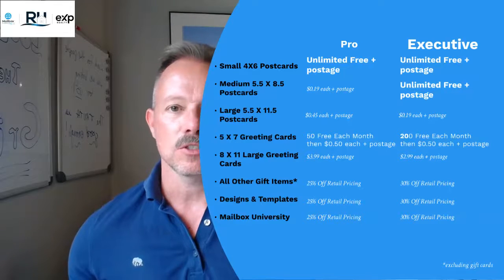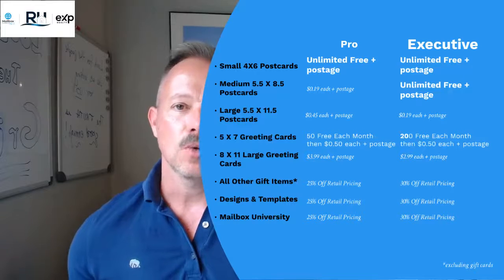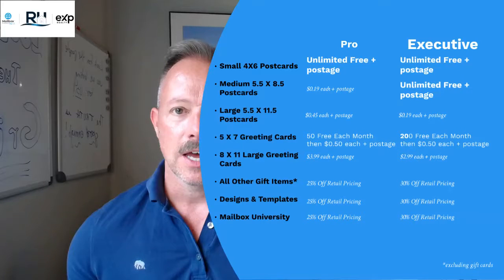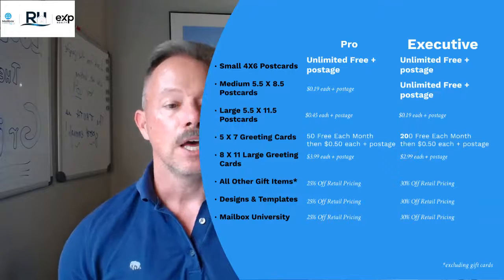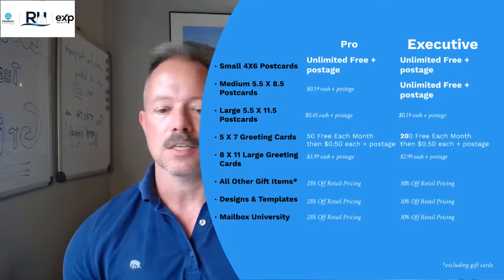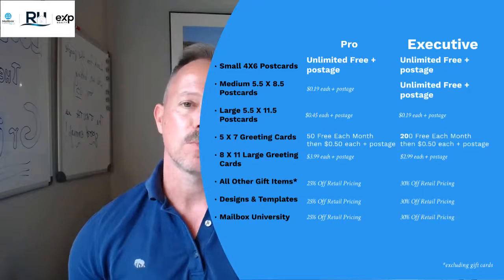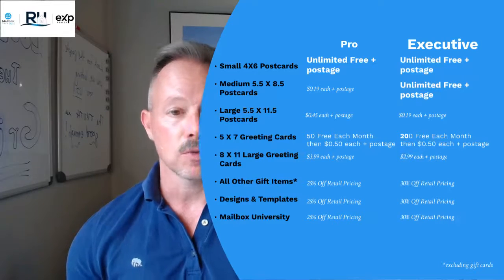If you're up and running and know who those people are you want to be reaching out to, you're going to get 200 free cards every single month. Then you're also going to get the best pricing on all of our products, all the gifts that get sent out, all the designs and templates in the design and template store, as well as all of the pricing within Mailbox Power University.